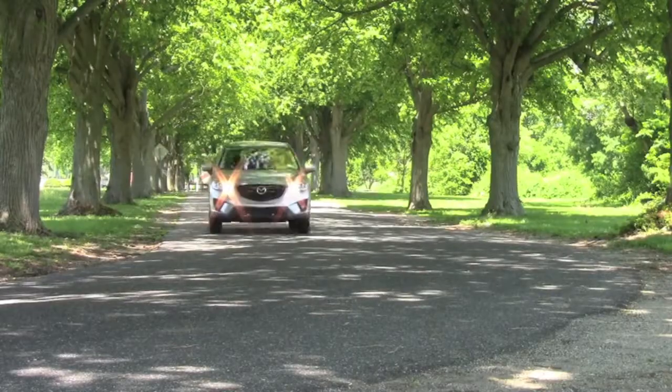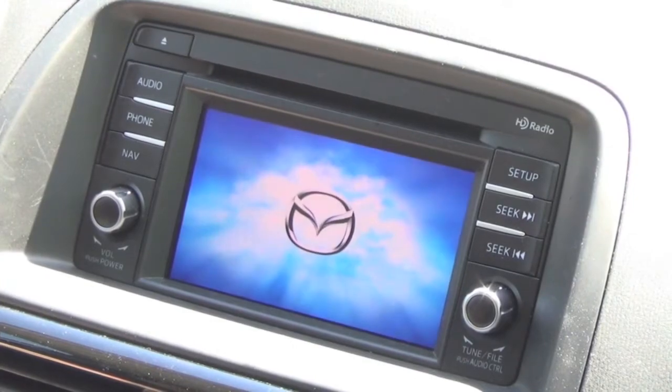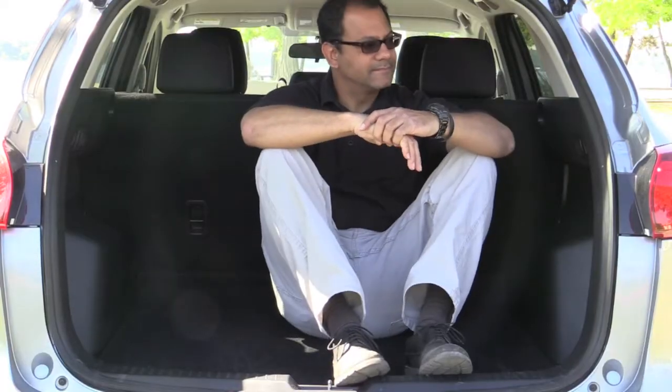Let's talk about tech, convenience, and safety — starting with the low spots. The vehicle's touchscreen display, while nice to have, is not as advanced or intuitive as some units you'll find in competitive models. Also, a satellite radio receiver is not a standard feature, even on the upgraded Touring model I'm testing here — and that's a bummer.